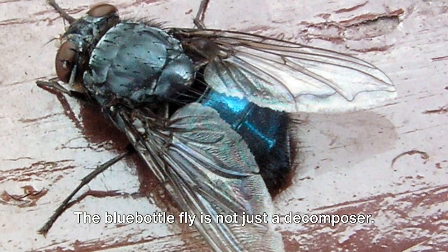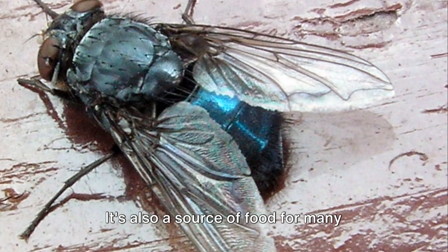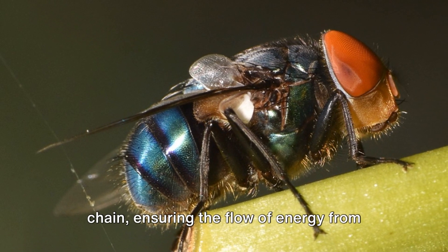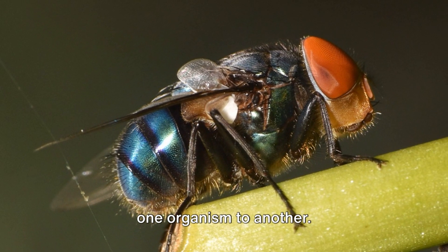The bluebottle fly is not just a decomposer. It's also a source of food for many animals, birds, and other insects. In fact, it's a vital link in the food chain, ensuring the flow of energy from one organism to another.